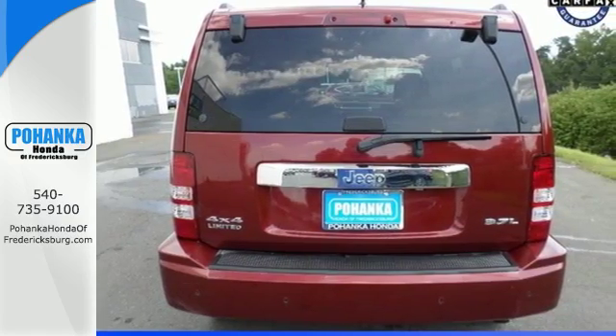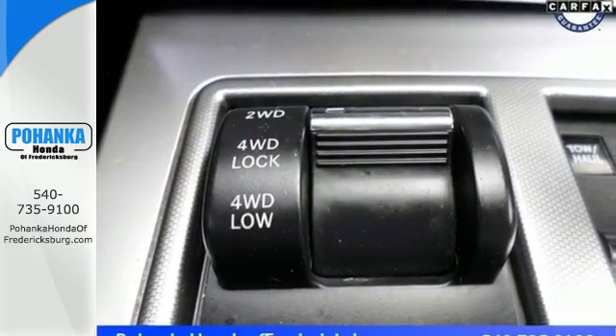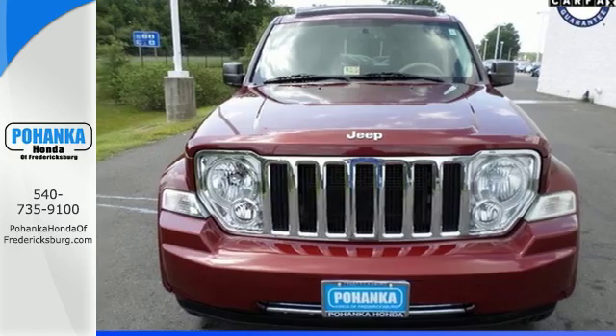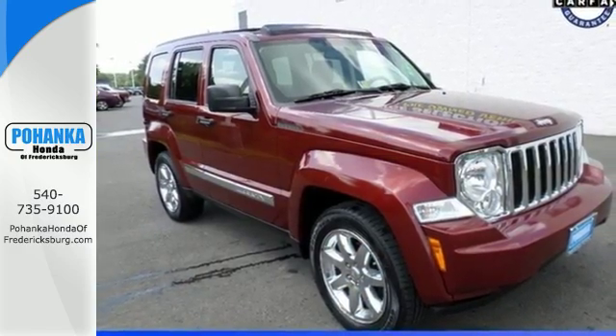Both the rear and passenger seat fold flat for extra storage versatility. If you're looking for the versatility and space of an SUV and the comfortable drive of a car, you've found it in this Liberty. Come on in today and see it for yourself.